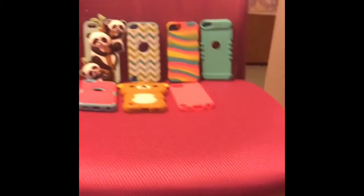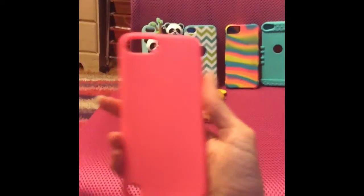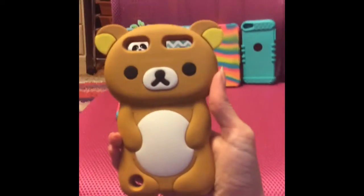A grey one, a blue one, another pink one, and a teddy bear one.